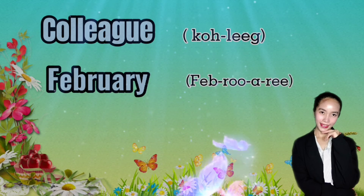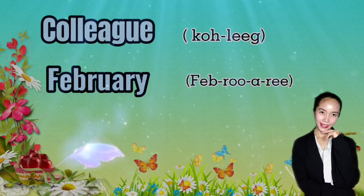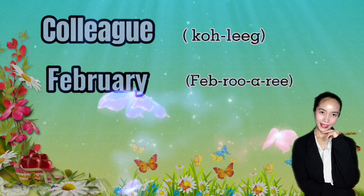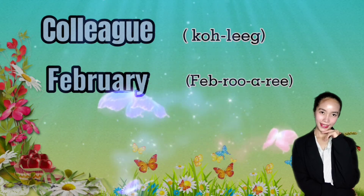February. Many people have trouble pronouncing English words which have two R sounds close together. Make sure to pronounce both R sounds: 'Feb-ru-ary,' not 'Feb-you-ary.'